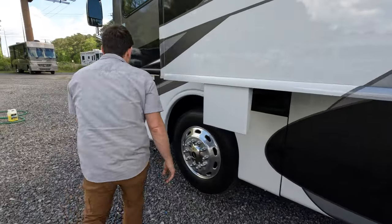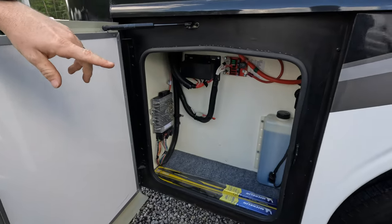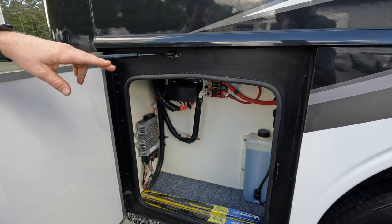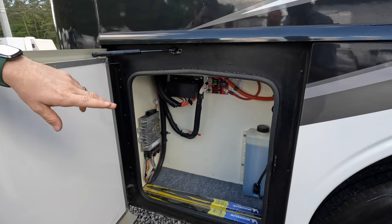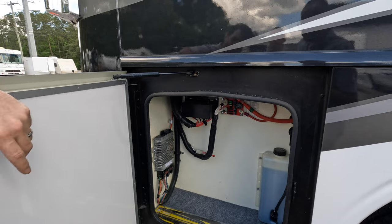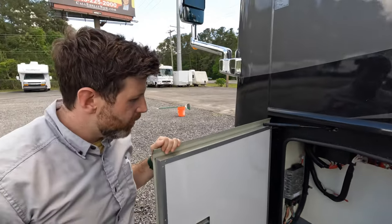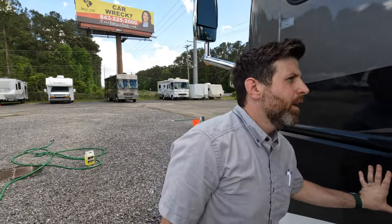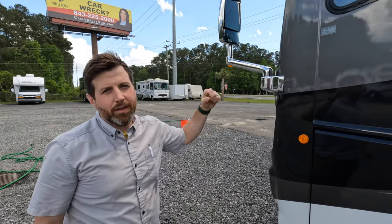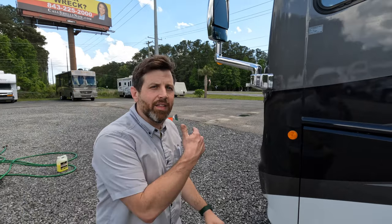Before we go inside, you've got more stuff here: your water fluid, the air hose connection for your air ride system, and then more fuses and things like that. You got your controller for the Freightliner — that's where all your electronics are up front. The previous owner did state that he got a ceramic coating on this thing, so it's really clean and garage kept. It's a nice unit.